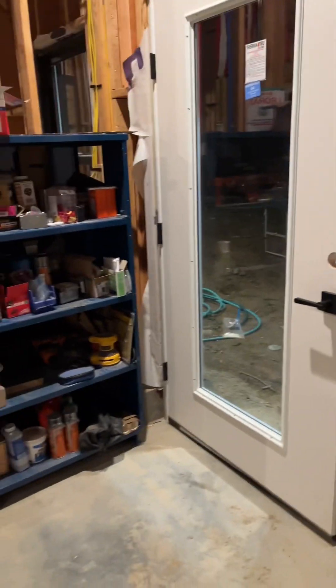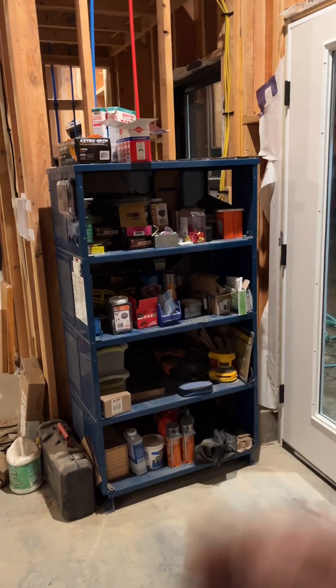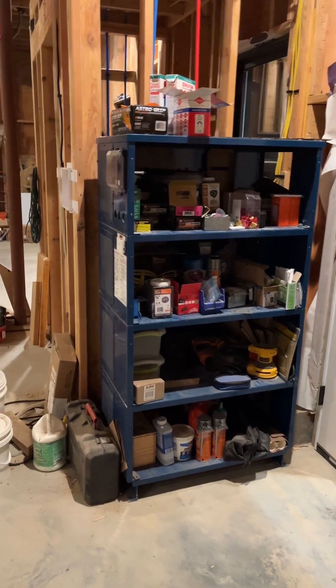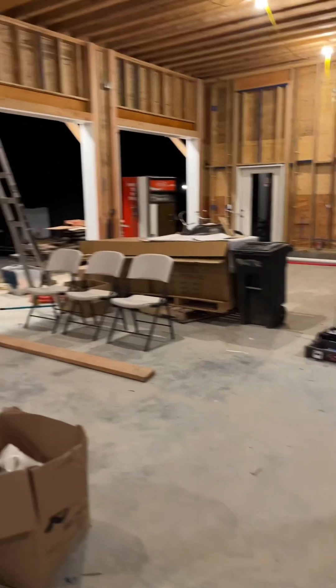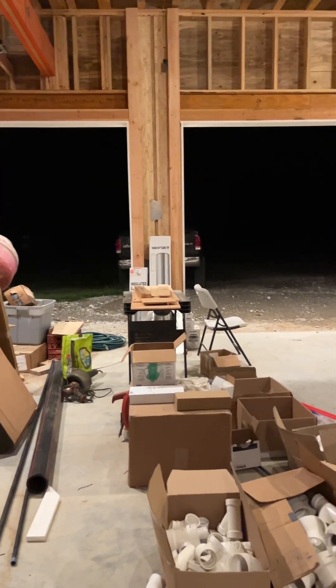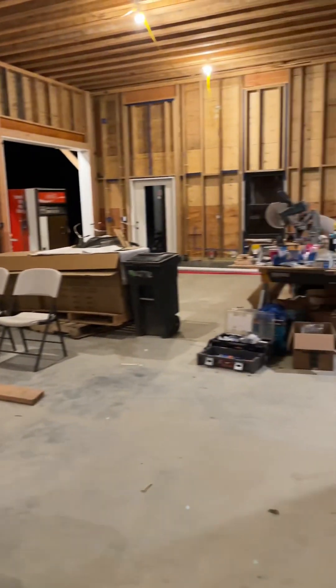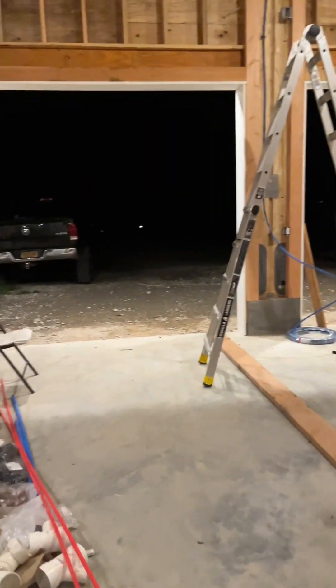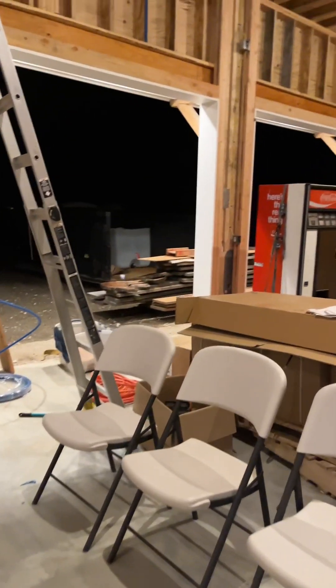This was the cabinet that I had just to store some hardware and stuff for the guys working here. The four car garage is coming along — all the lighting is done, exterior soffit lighting and stuff — but it's dark out right now so I can't show you anything.